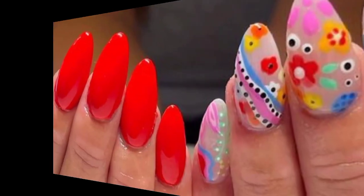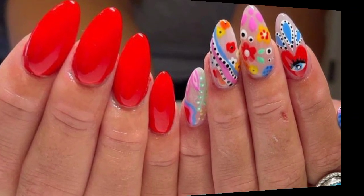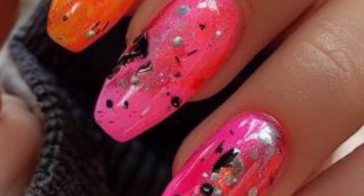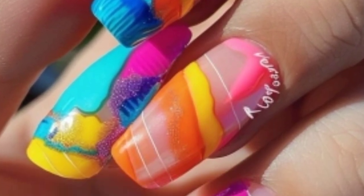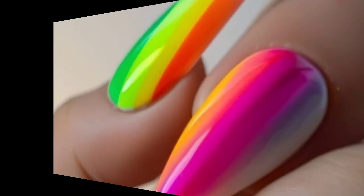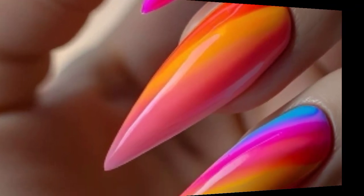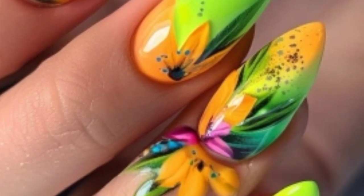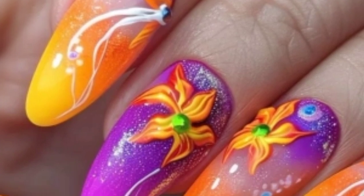Blend two or more colors for a gradient effect — use a sponge to dab the colors onto your nails. Leave part of your nail unpainted to create interesting designs that highlight the natural nail. Try leopard spots, zebra stripes, or even cow print for a wild look. Instead of a classic French manicure, use glitter polish for the tips.